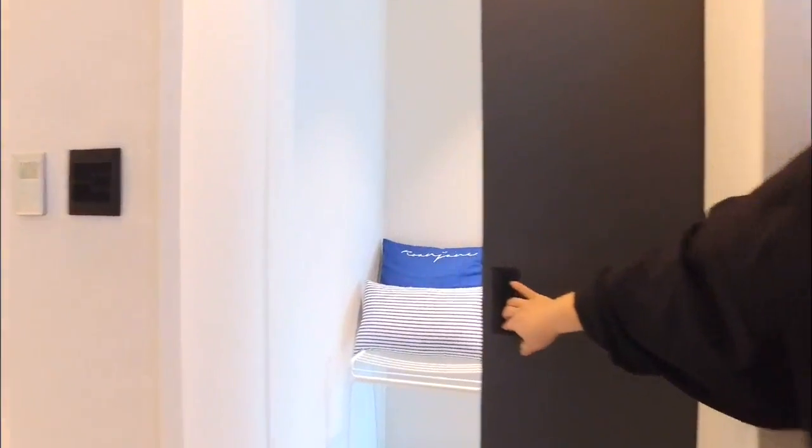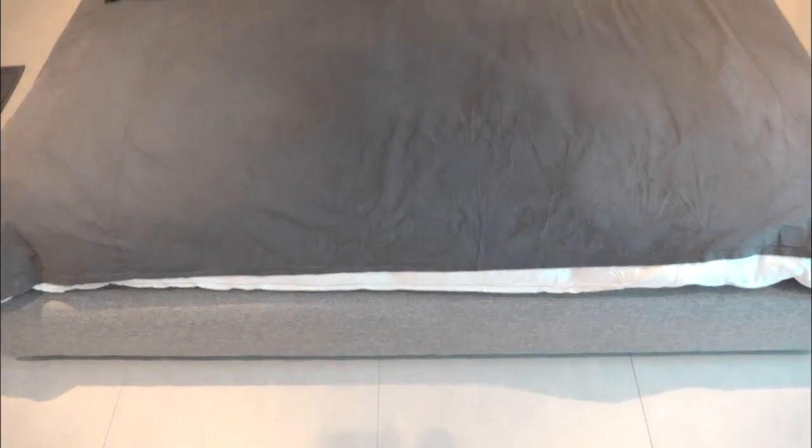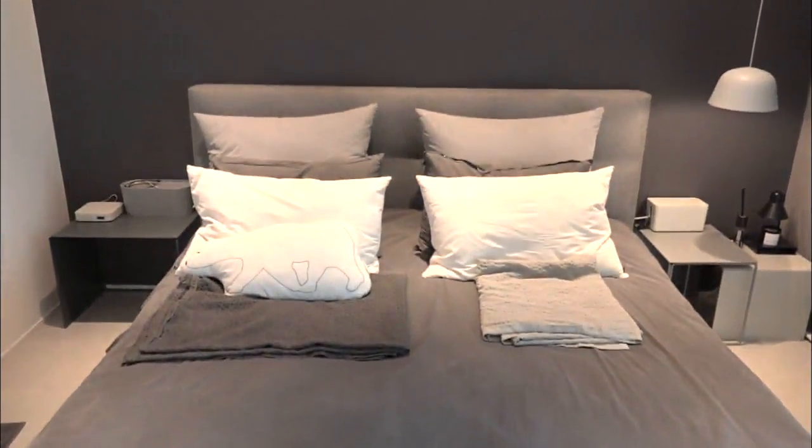Now the couple's bedroom. Just like the living room, only achromatic shades are used. The beddings are also gray.